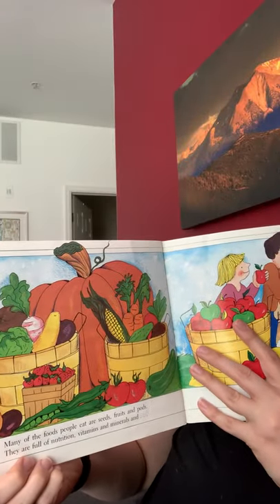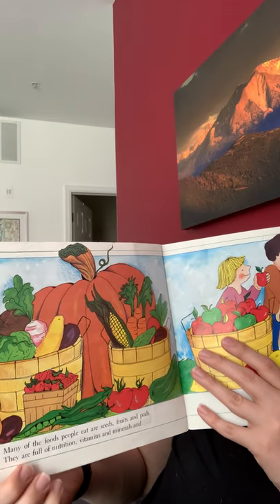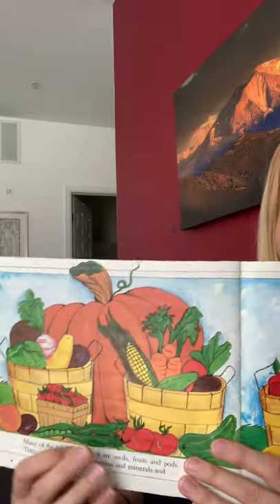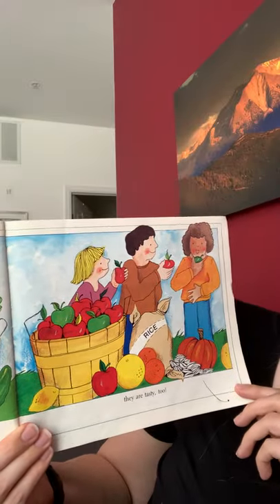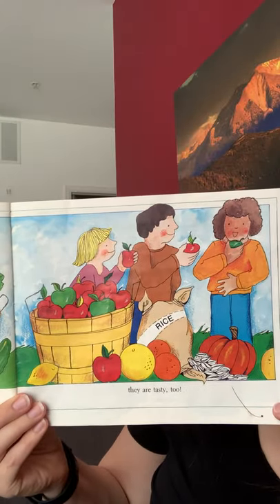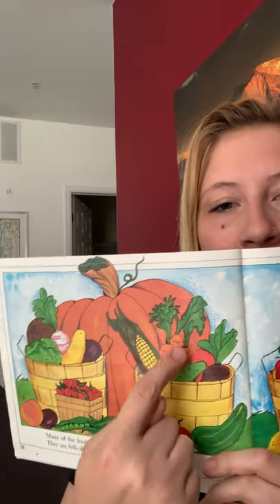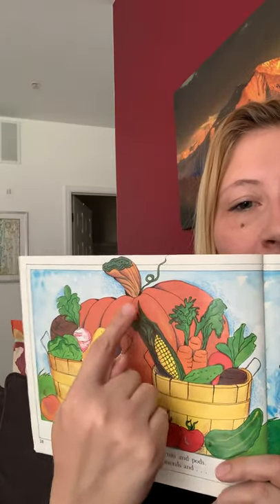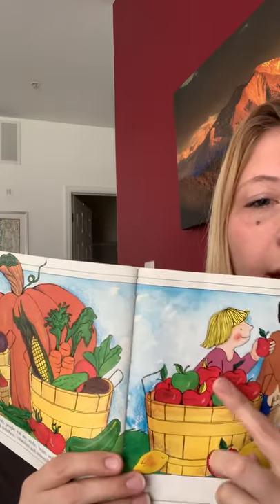Many of the foods people eat are seeds, fruits, and pods. They are full of nutrition, vitamins, and minerals. So a lot of the things we eat are actually the seeds or fruit of a plant. They're tasty too! What do you see in this picture? I see carrots and corn, pumpkin, tomatoes, apples.